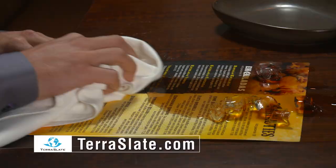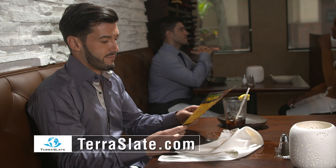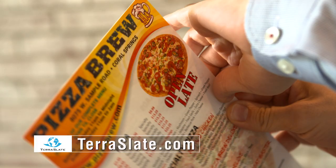Other products are water-resistant, but only TerraSlate is 100% waterproof, making it impervious to stains and spills. Other menus rip, stain, and tear.